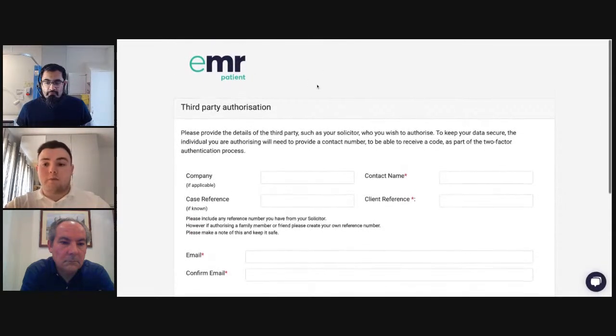Many GP surgeries using EMR now share the subject-to-access request with the patient first, rather than sending it directly to the solicitor. The patient has a secure mechanism to share with a third party within the portal. That's the whistle-stop demonstration of EMR and its functionality. I have a couple of quick questions on EMR. Obviously, that deals with what's in the electronic records, but patients also have physical records — hopefully the digitization of records in the next year or two will change this, but how will physical records work with your system?